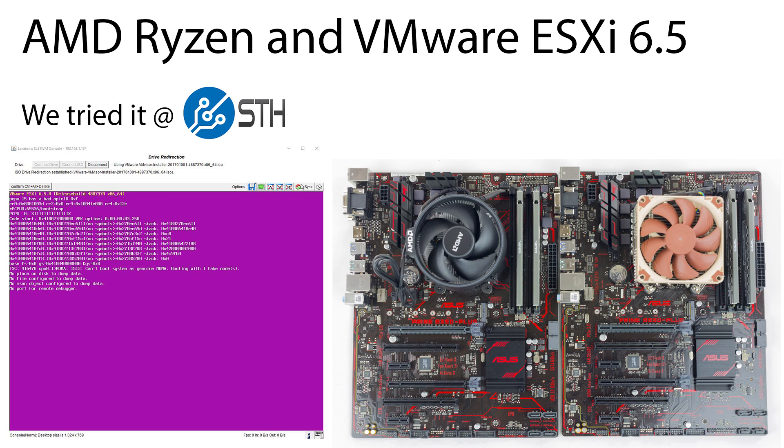Hi, this is Patrick from STH. Today we're going to take AMD Ryzen and try it with VMware ESXi 6.5.